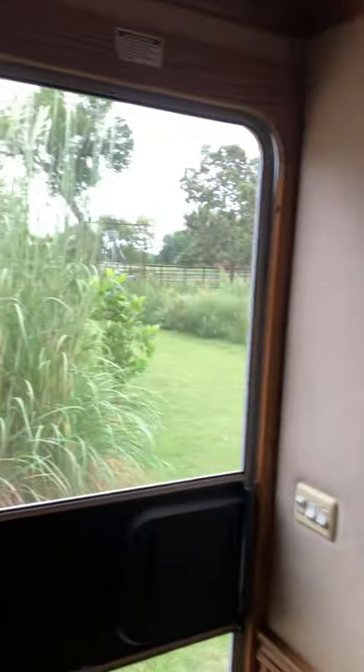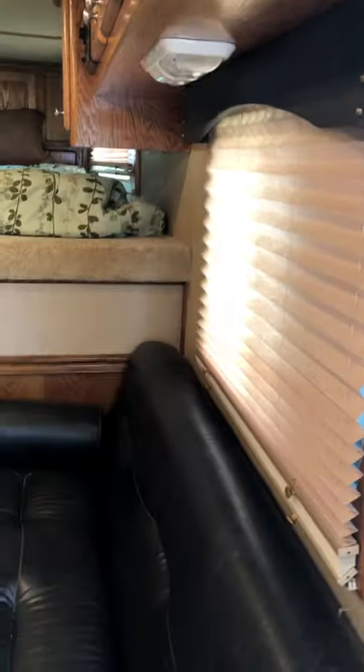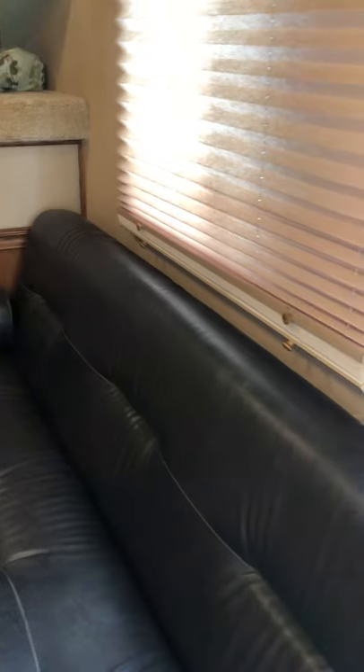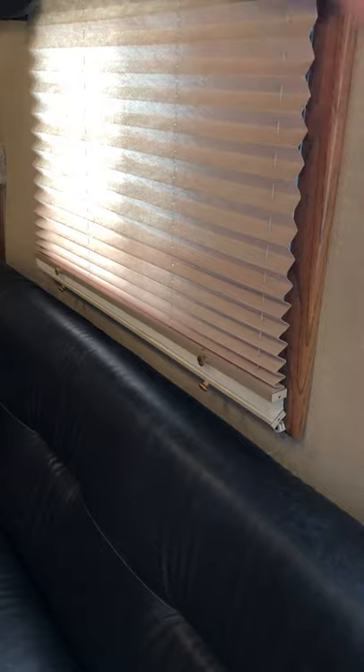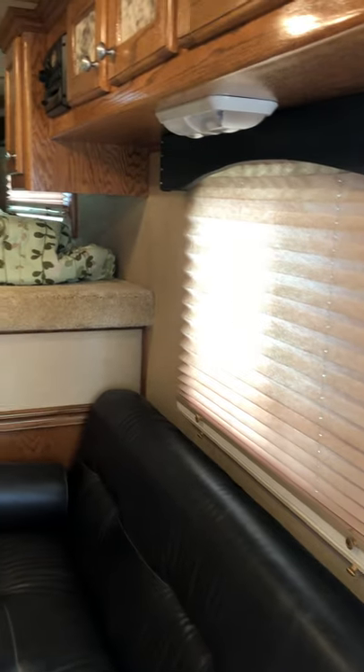Nice screen door — kids have not broken it yet, so yay. The conversion inside is an Outlaw conversion. You've got nice soft-touch walls, double screens, and a nice double layer on the blinds with lots of lighting.